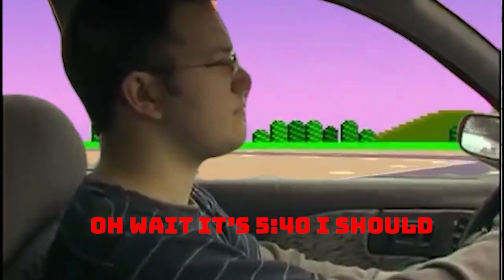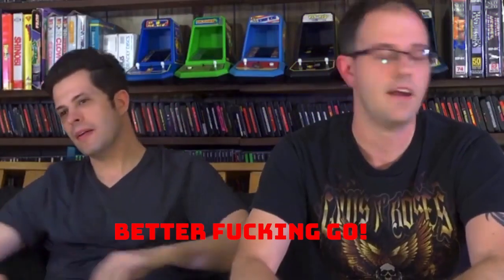Oh wait, it's 5:40, I should go. All right, anyway, that's it — we just ran out of time because I have to be done at 5:40 right now.